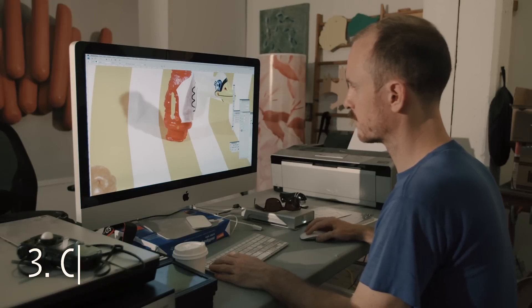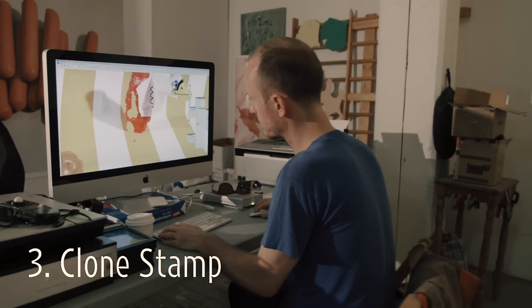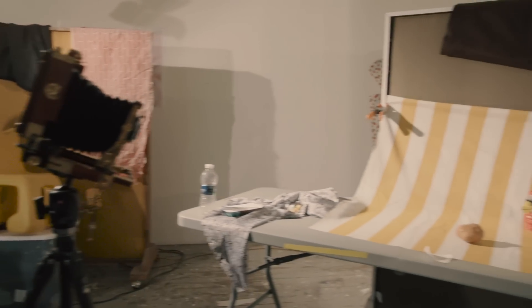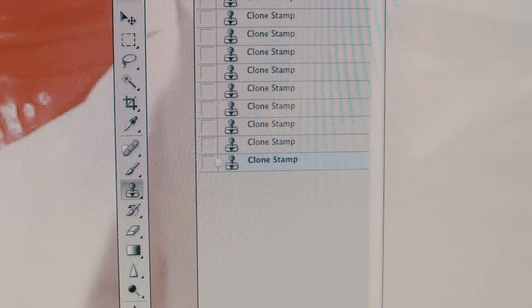One of the tools that I've used a lot is the clone stamp. You would use it to take out imperfections, or to remove a lamppost from a street. Something with the clone stamp that I'm really excited about is that it's an activity that can be either additive or subtractive. You can cover something up — take an object out of the picture — but if you did it poorly, it would leave this kind of interference pattern in the background.